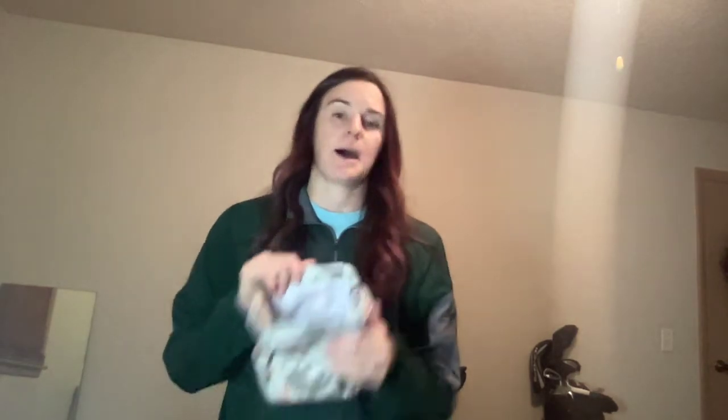This is a cute gift idea — maybe someone likes to bake, so you put in some mix, a spatula, some cookie cutters, and it's a little gift in itself; you don't even need to wrap it. Maybe you're big into movie night, so you might put a movie in here, some popcorn, maybe some little boxes of candy to have that whole movie night feel.